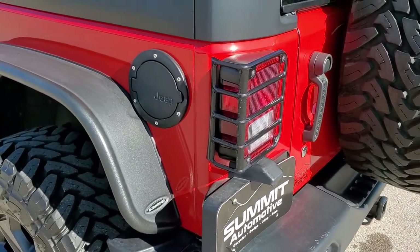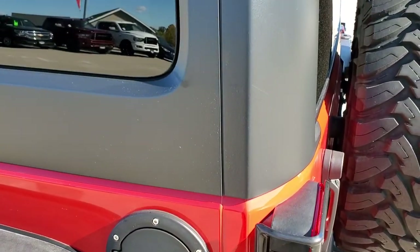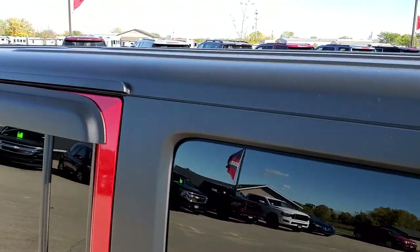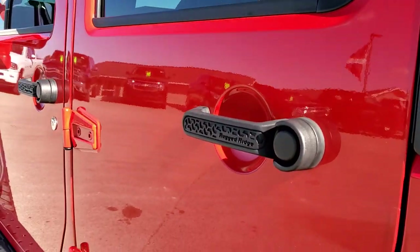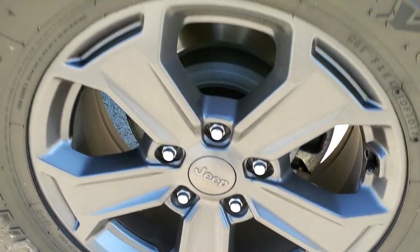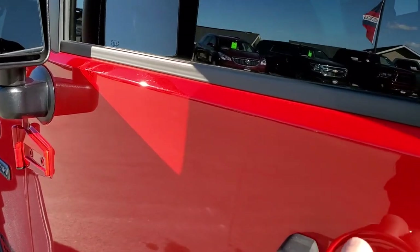As you go down this side of the Jeep, it's just as clean as the passenger side. There's a metal gas door. This side of the hard top looks like it's in nice shape as well, and the doors all look really good — didn't see any dents or dings on them. This back rim is in excellent condition too. It does come with heated mirrors and they are power as well.